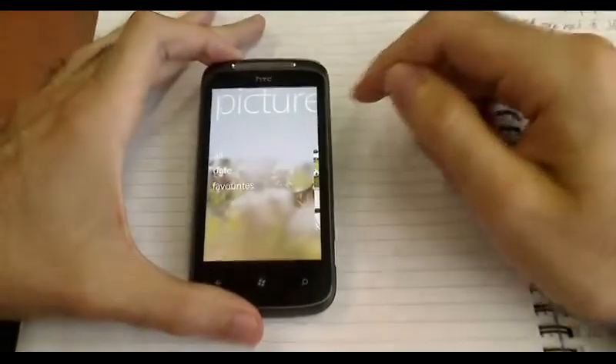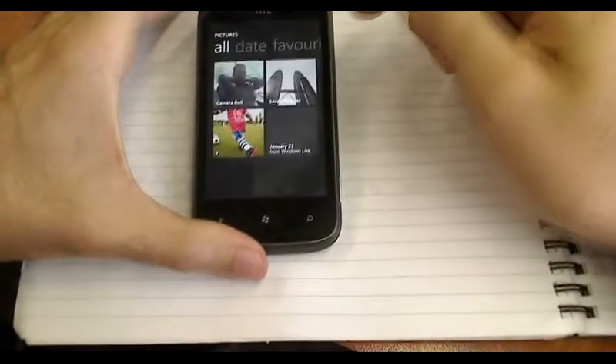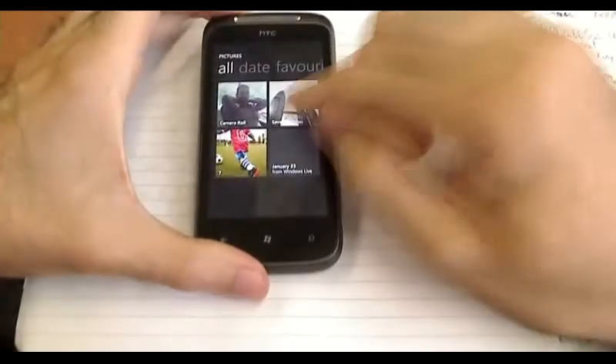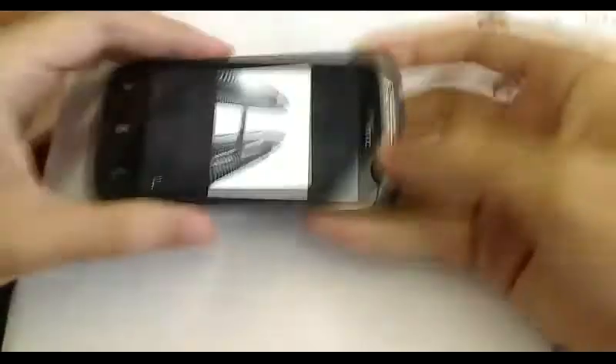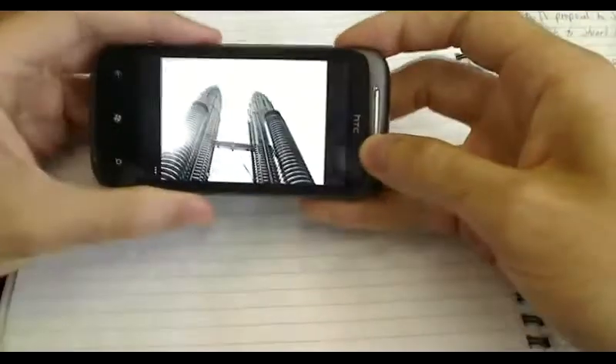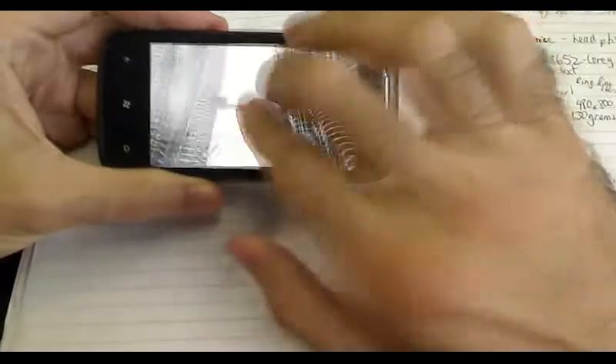I'll just go into the pictures section. The pictures is very normal — not a whole lot of surprises. You can go into a camera roll, save pictures. Pinch to zoom works and the touch screen is very responsive. It's very smooth and easy to use, which is good.